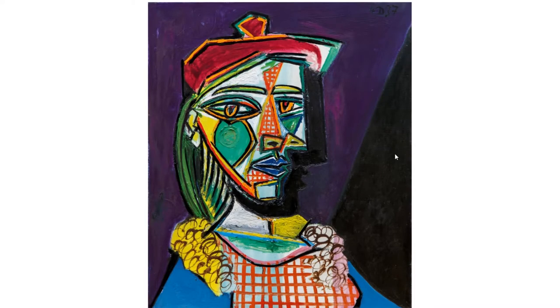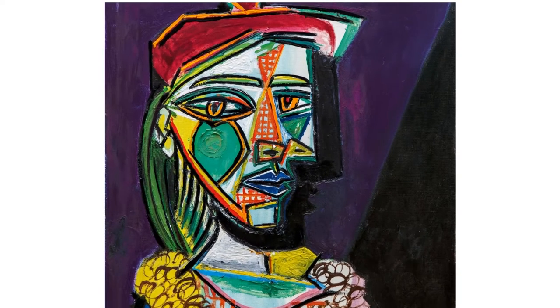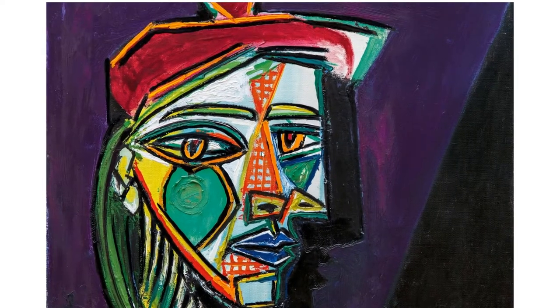Hello, welcome to another episode of Serious Expert Painting Analysis. Today we're analyzing Pablo Picasso's Lover in a Beret. This is a beautiful painting he painted of his actual mistress that he met 10 years prior in Paris.